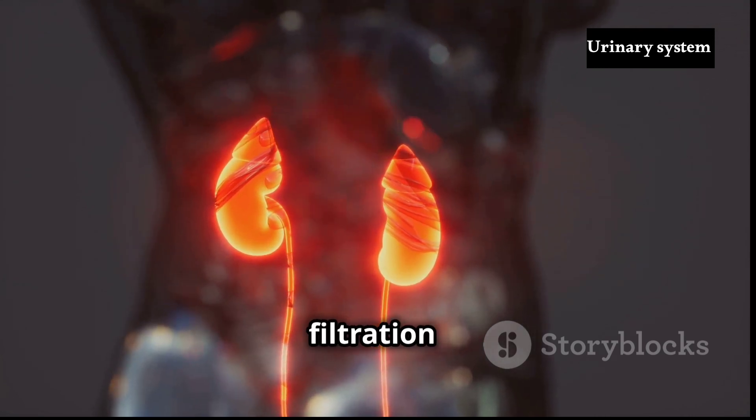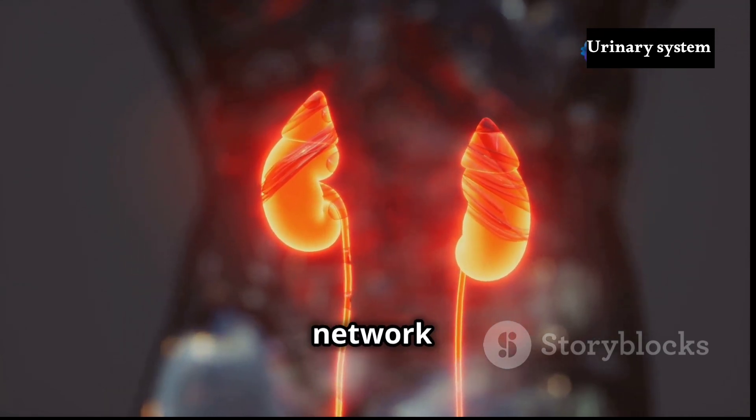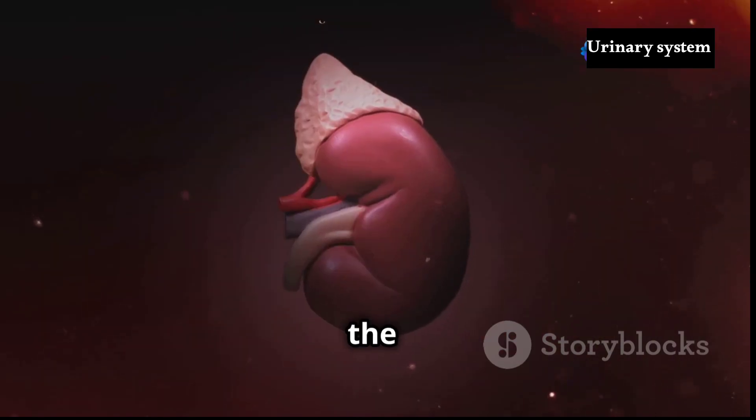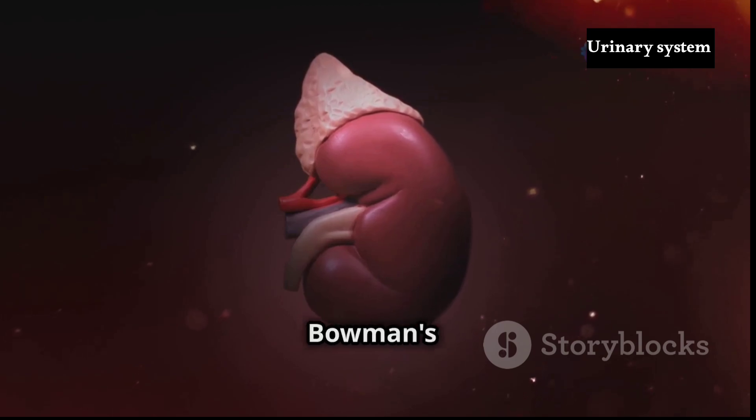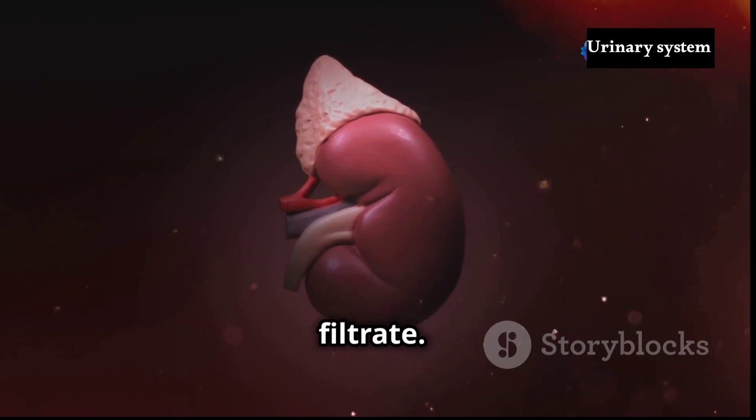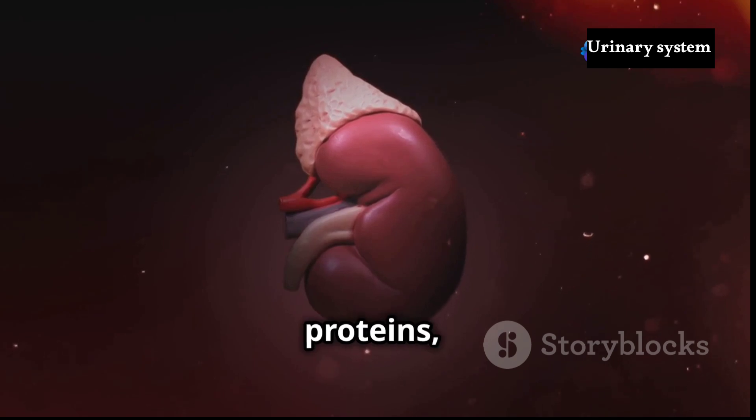The renal corpuscle, the filtration unit, consists of a tangled network of capillaries called the glomerulus and a cup-shaped structure called Bowman's capsule. Blood enters the glomerulus under high pressure, forcing fluids and small solutes through the capillary walls and into Bowman's capsule, forming filtrate. This filtrate, now free of blood cells and large proteins, enters the renal tubule for further processing.